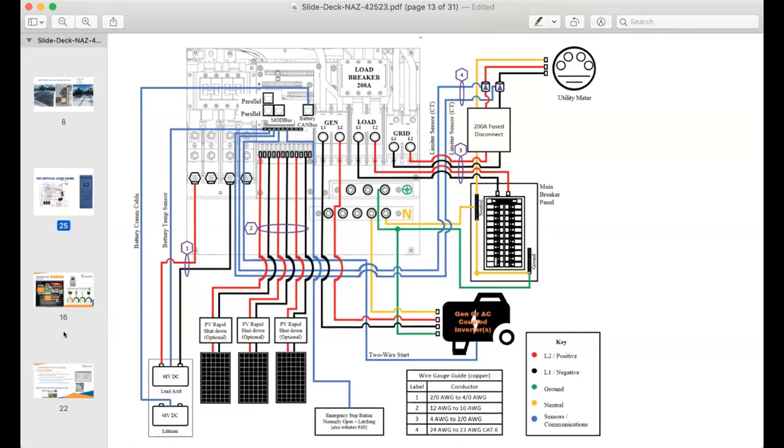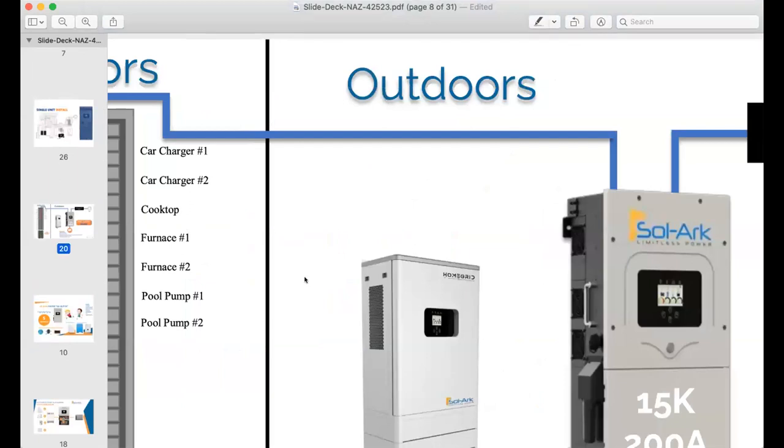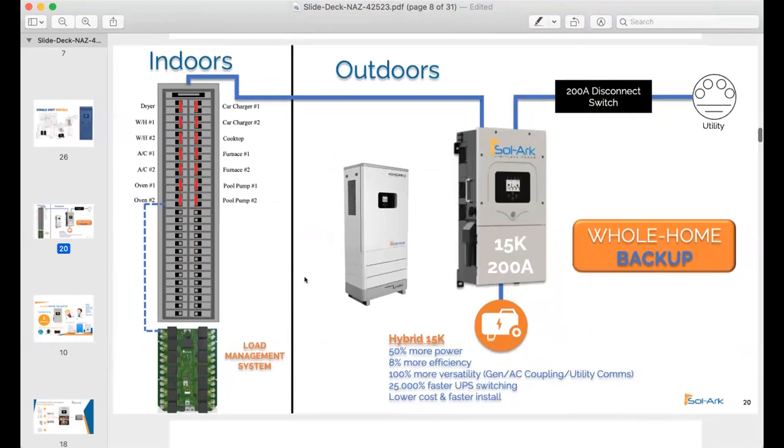We do have a load management solution that we're finishing up — probably not out until Q4. There are other options, too. A similar concept basically allows you to dump off loads like maybe an EV charger, hot water heater, or air conditioner in the event of a grid failure. The idea is that it would use AI to know when to shed loads to significantly reduce the amount of battery you could possibly need — or conversely, you could power a whole lot more stuff with the same amount of battery.